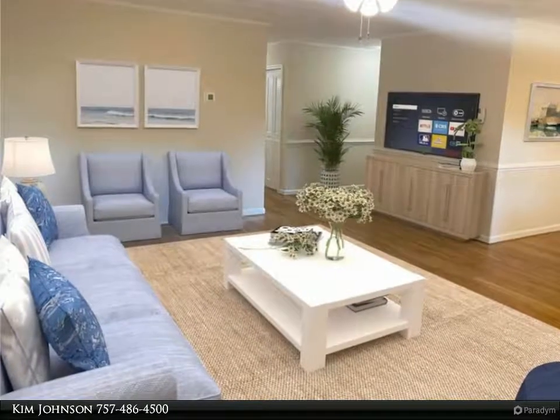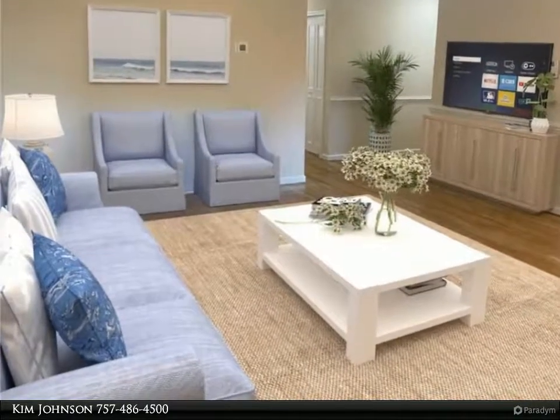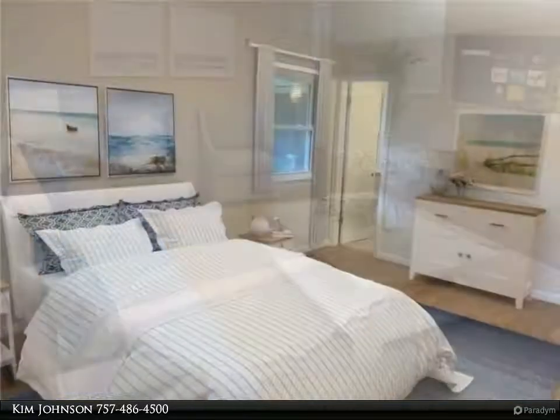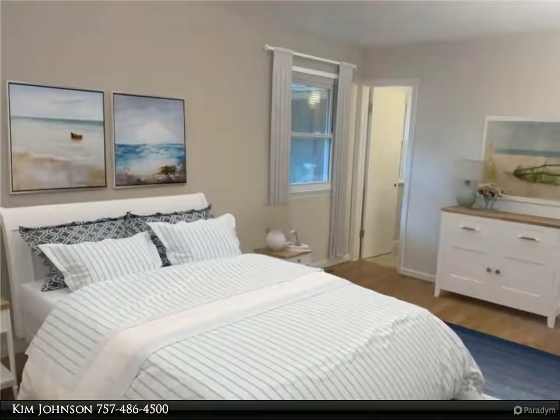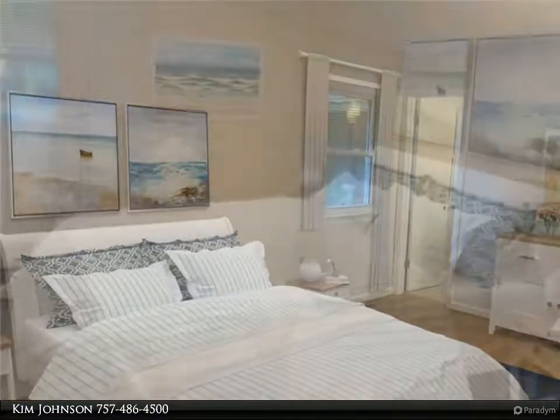This Berkshire Hathaway HomeServices Towne Realty property video is presented by Kim Johnson. Get ready to fall in love with this crisp, clean one-story home in the sought-after neighborhood of Kings Grant. This home sports a spacious, open living and dining area with a pass-through breakfast bar and lots of closets for storage.